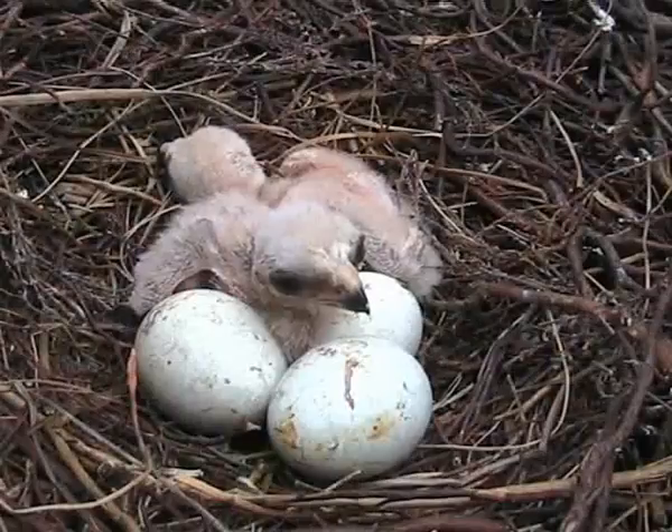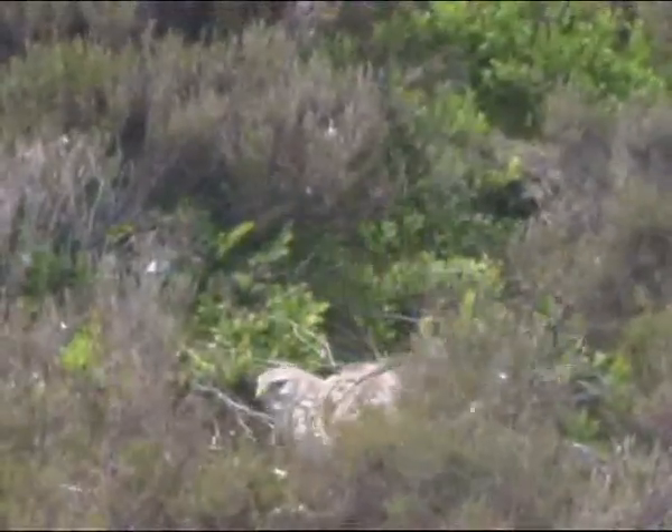Once persecuted close to extinction in England, the Hen Harrier has, in recent times, started to make a comeback.